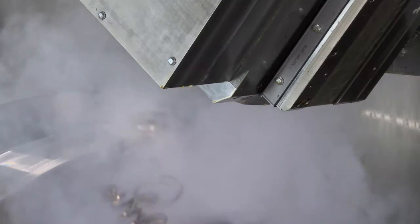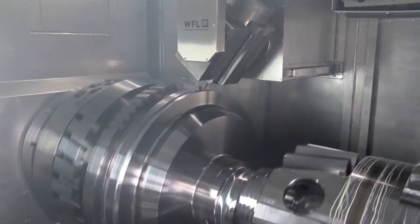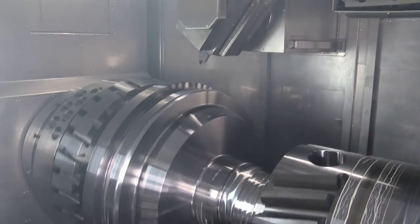We have spent three years developing this new model to cater for these large components, and we've introduced one or two new design changes to the concept of the machine to allow us to go up to this size and weight of components. Definitely, we have several of our established customers already looking at the machine with serious intent, and it obviously gives us the opportunity to open up new markets and new opportunities within the UK manufacturing environment.